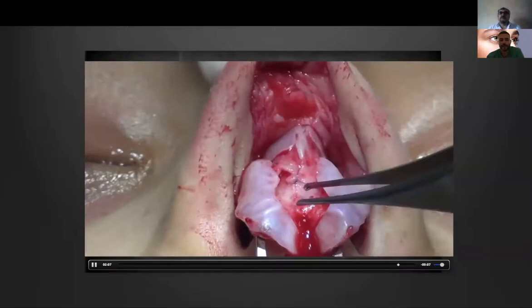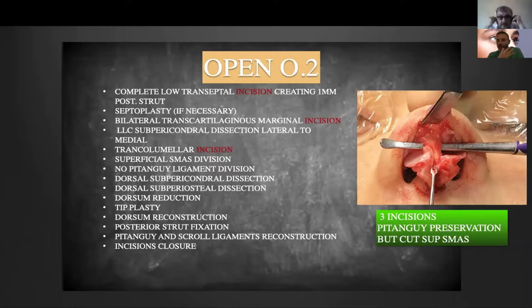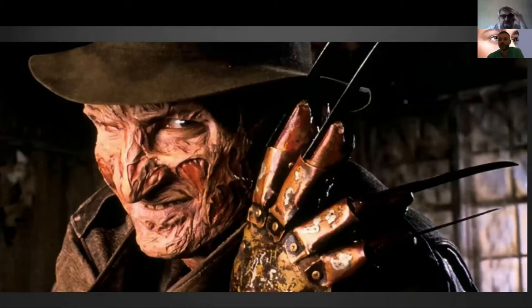Then we go to Open 2, which is a little more difficult because you perform the exact same maneuvers but you do not cut the Pitangui ligament — you try to do all the surgery without cutting it. This stimulates you to start performing maneuvers with less space, so you will be better prepared when you begin the closed approach.